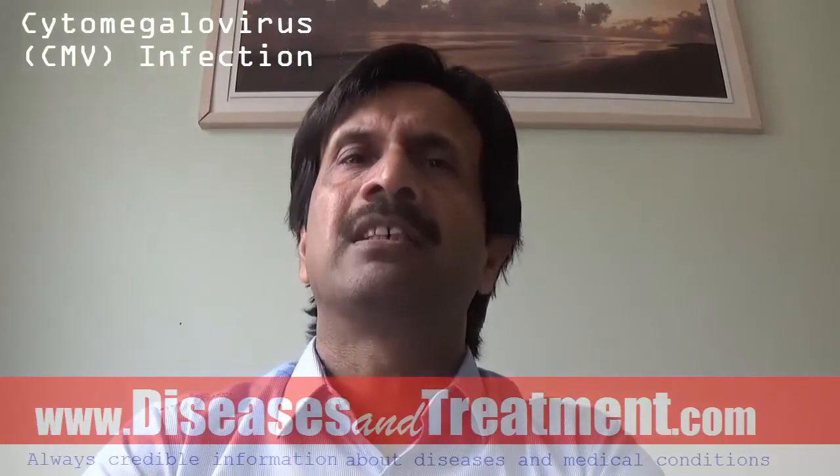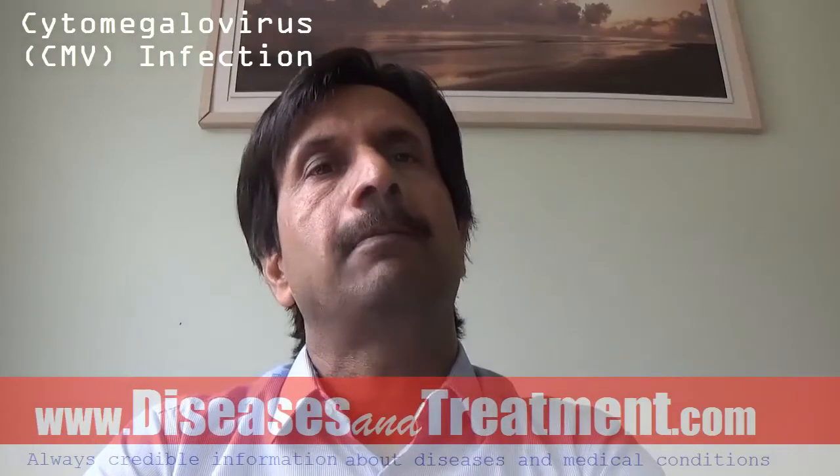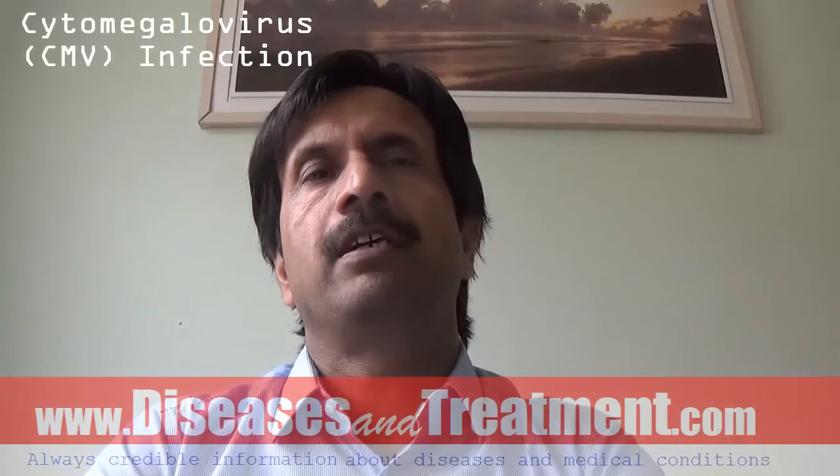Infants born to mothers infected with CMV during pregnancy may develop congenital CMV infection. Healthcare professionals diagnose CMV infections by culturing the virus, detecting CMV DNA from infected individuals, and detecting CMV antibodies.